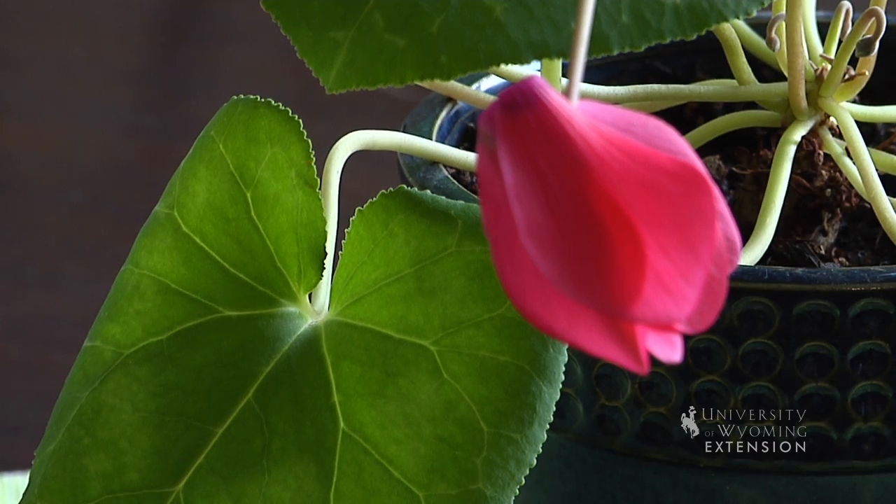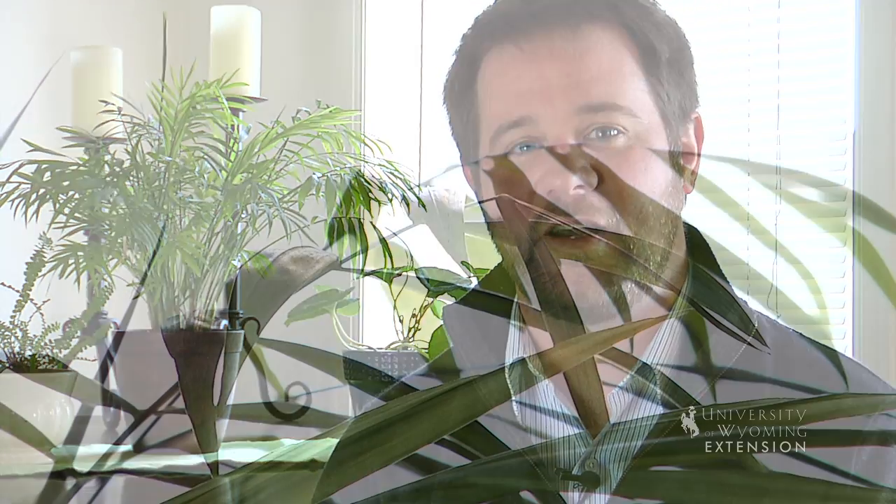Pay attention to the plant tag on the houseplant when you purchase it to find out what the light requirement is for that specific plant, and then place it accordingly in your home. This is Chris Hilgert with the University of Wyoming Extension and you're watching From the Ground Up.